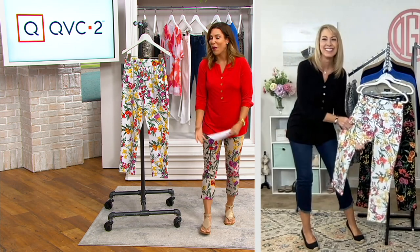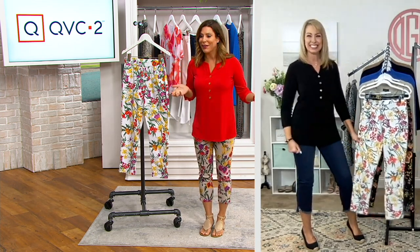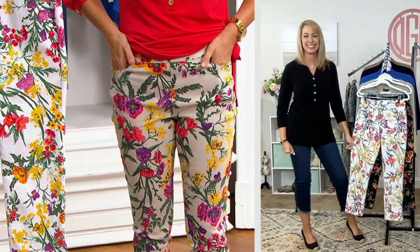I love these pants. I just think they're so adorable. This was one of those moments for me where I slipped them on and was like, well, that was an easy outfit. It's just a comfortable pair of pants and a liquid knit top. Are you kidding me?